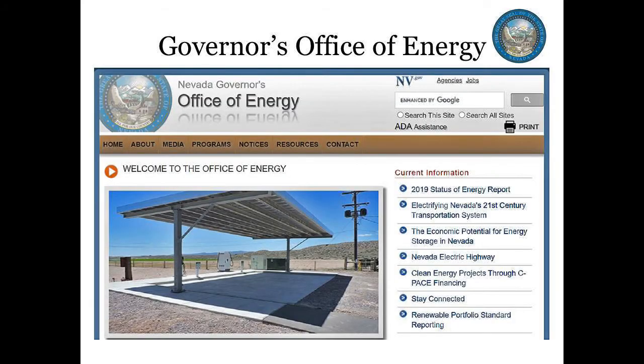Garrett Wake is now going to present information from the Governor's Office of Energy, followed by Dr. Faulds and Dr. Ayling from the Bureau of Mines and Geology, our partners in this GRC booth.